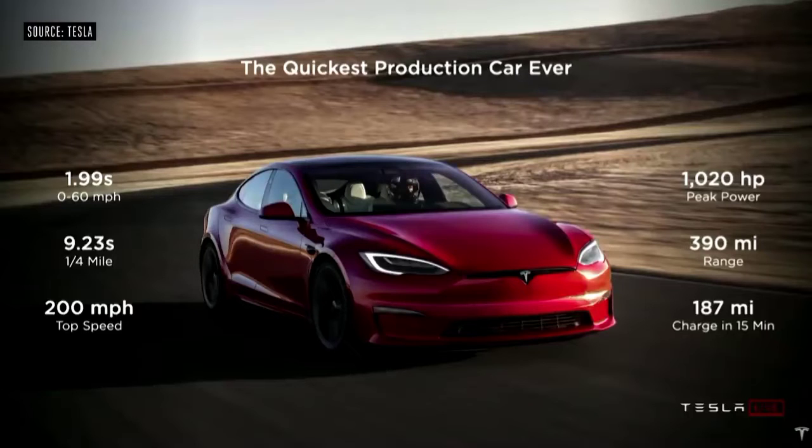It's got a 200-mile-an-hour top speed, over 1,000 horsepower, and almost 400-mile range.